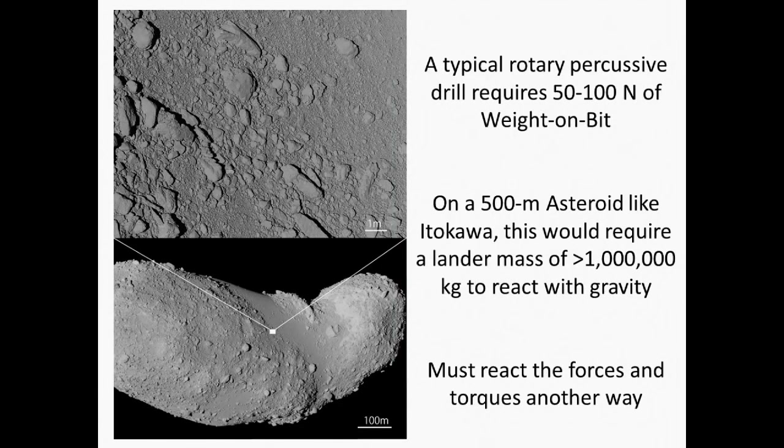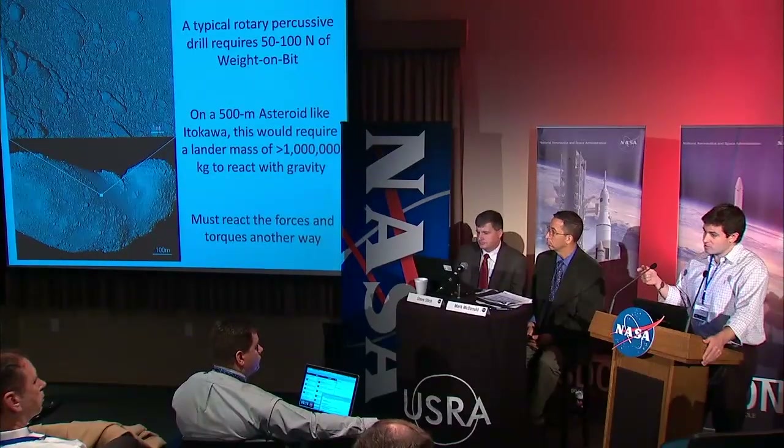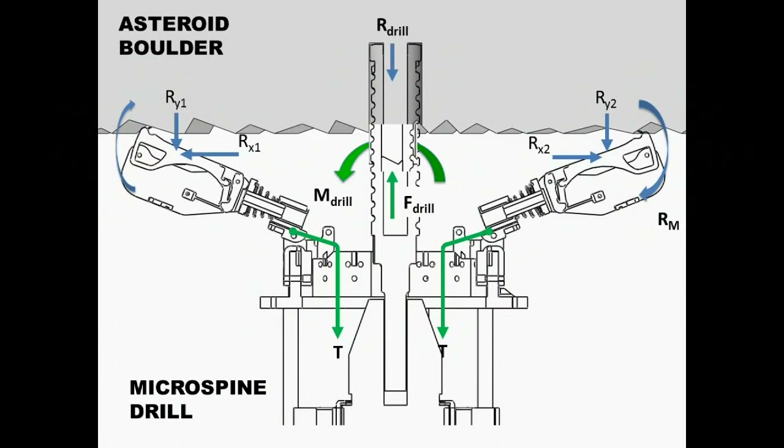To elaborate on the problem: this is Itokawa — there are big rocks there that you might want to sample from. But if you use a typical drill like the one on the Curiosity rover, you need 50 to 100 Newtons of force into that rock. On a surface like Itokawa where there's so little gravity, that means you would have to land over a million kilograms to react that force just with gravity. The problem gets worse if an astronaut is pulling the trigger on the drill — you really don't want them spinning around the drill bit. Our approach is to anchor to the surface we want to sample from.